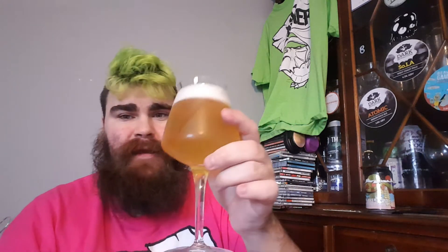But yeah, let's tuck in. Another bit of lemon. Yeah, let's tuck in and see what we get. Yeah, I'm getting passion fruit — tart passion fruit. Zingy carbonation.